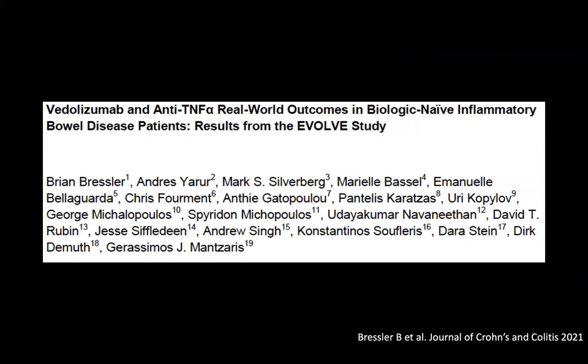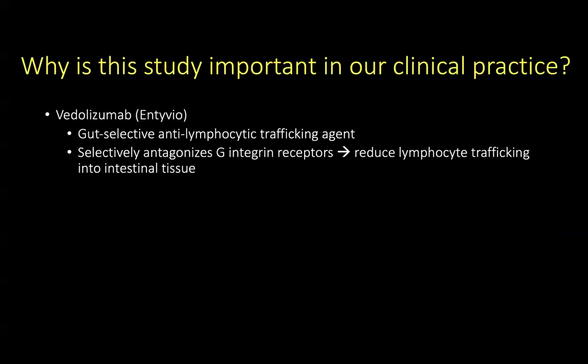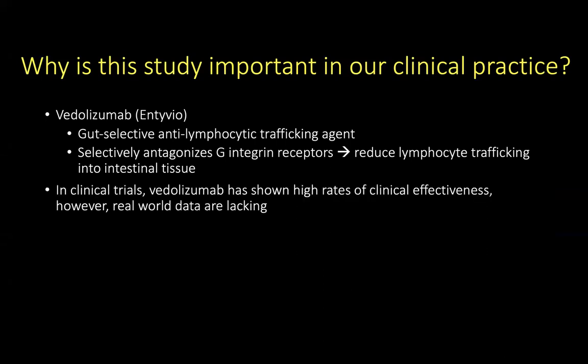Next is a comparative study looking at vedolizumab and anti-TNF-alpha agents in biologic-naive IBD patients — results from the EVOL study, published by Bresler et al. in the Journal of Crohn's and Colitis. Vedolizumab, or Entyvio, is a gut-selective anti-lymphocytic trafficking agent which selectively antagonizes alpha-4-beta-7 integrin receptors and reduces lymphocyte trafficking into intestinal tissue.